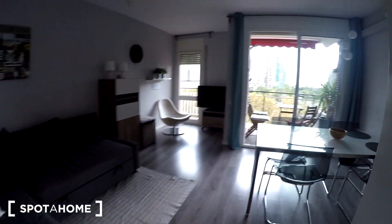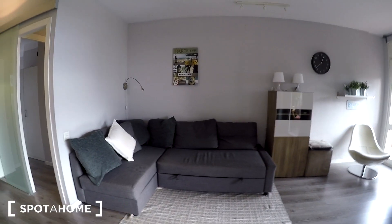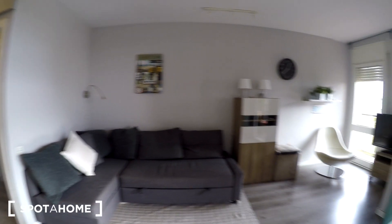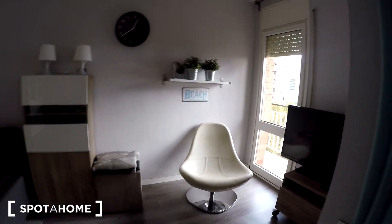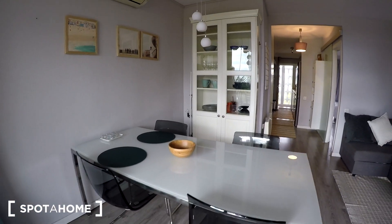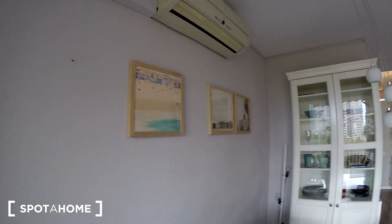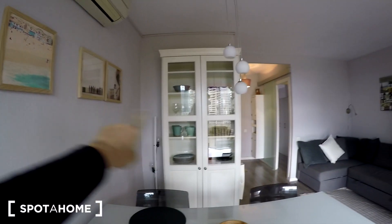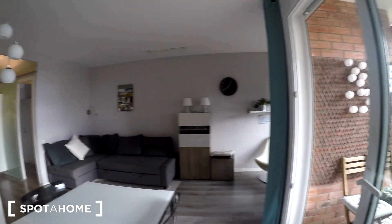Right here we have the living room. We have a big sofa which is also a bed — you can open it into a large double bed. There's also a place to sit, a TV, and some nice decoration. Here we have a big table with four chairs and more decoration. We have air conditioning here and some kitchen and dining items as well.